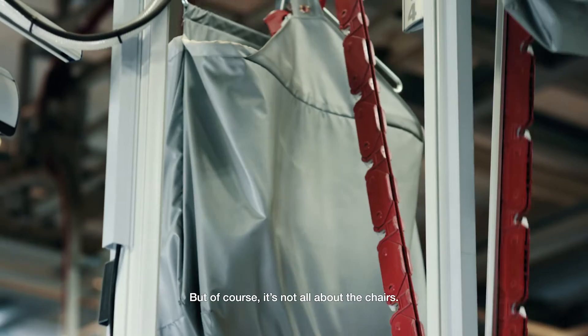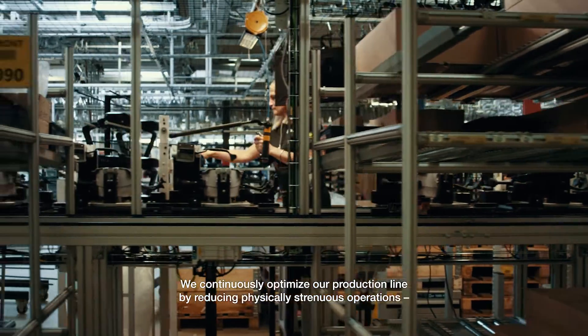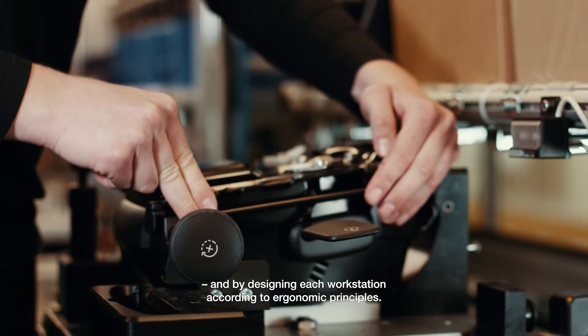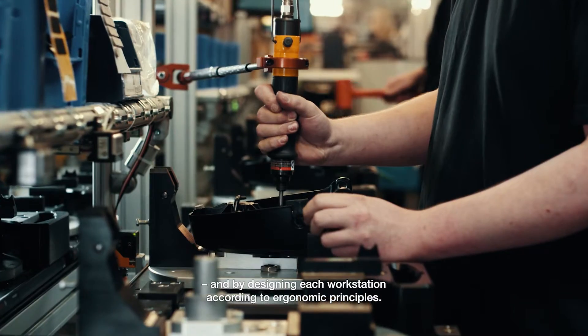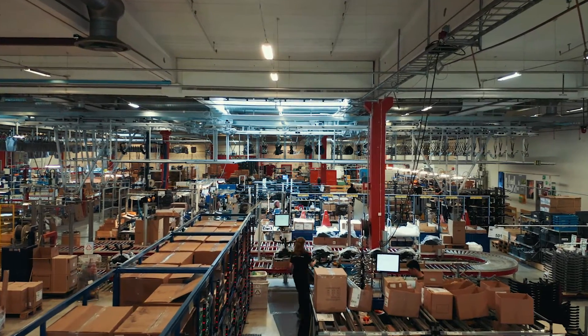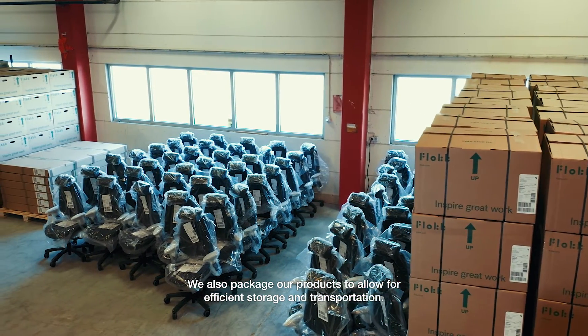It's not all about the chairs. We continuously optimise our production line by reducing physically strenuous operations and by designing each workstation according to ergonomic principles. We also package our products to allow for efficient storage and transportation.